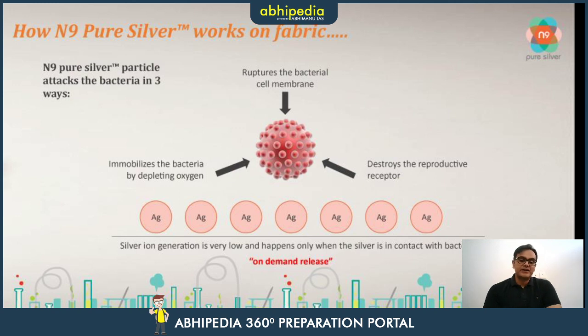Second, it ruptures the bacterial cell membrane, which ultimately destroys the bacteria or the virus. Third, it destroys the reproductive receptors upon the cell membrane of the virus or bacteria. These three steps are how it deals with any kind of antimicrobial activity.